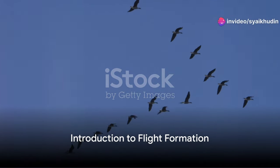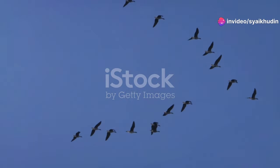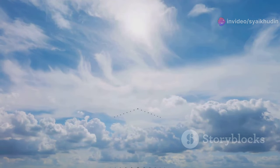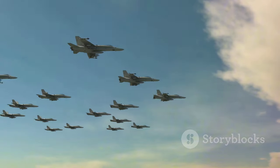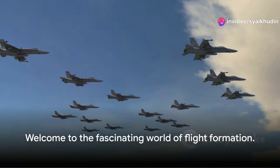Have you ever looked up at the sky and wondered how birds maintain their intricate patterns in flight? Or maybe you've seen a squadron of fighter jets in a movie, moving in perfect unison and asked yourself, how do they do that? Welcome to the fascinating world of flight formation.